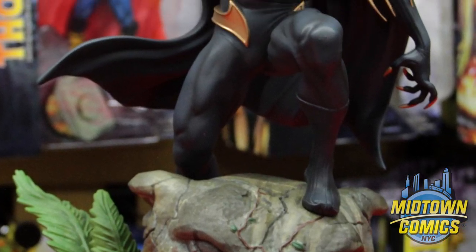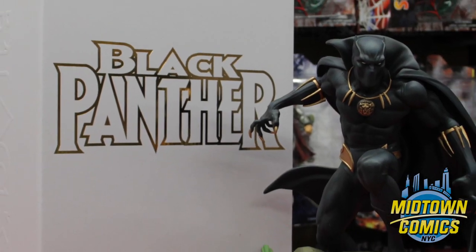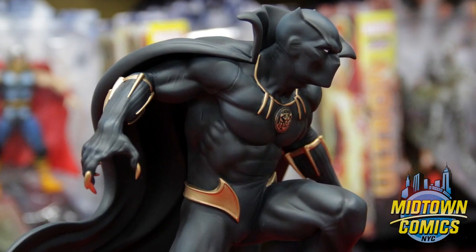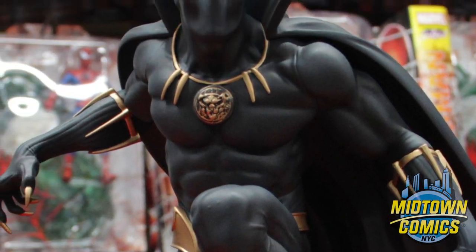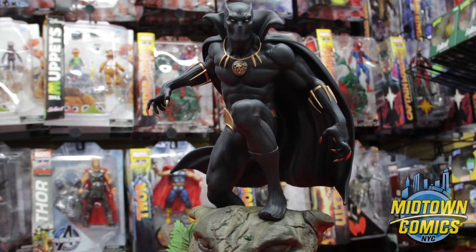Kotobukiya's Black Panther Fine Arts Statue is jaw-dropping. The stunning T'Challa collectible holds on to your attention and refuses to let go. So much attention went into crafting the tactical and talented Marvel character, and it really shows.